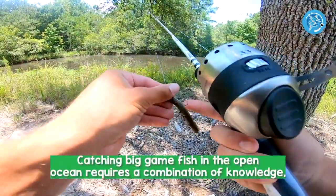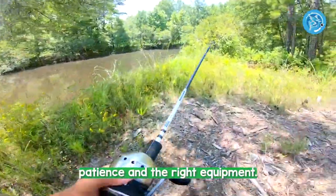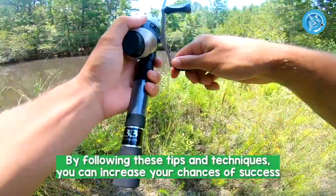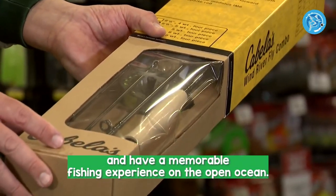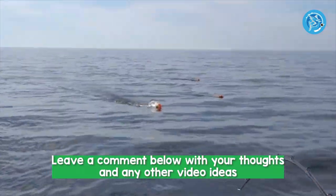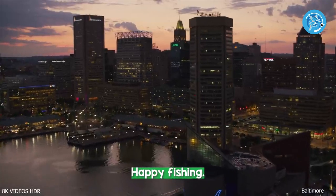Catching big game fish in the open ocean requires a combination of knowledge, patience, and the right equipment. By following these tips and techniques, you can increase your chances of success and have a memorable fishing experience on the open ocean. Don't forget to hit the subscribe button and turn on notifications so you never miss a video. Leave a comment below with your thoughts and any other video ideas you'd like to see. Happy fishing!